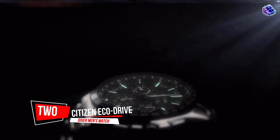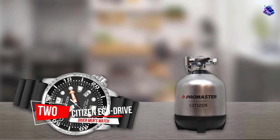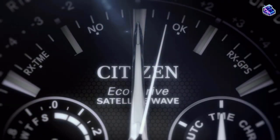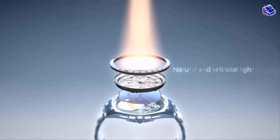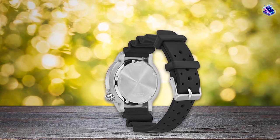Number 2: the Citizen EcoDrive Promaster Diver Men's Watch. I have mentioned the Promaster Diver before and it's kind of a gateway drug into watch collecting. It's a real dive watch with looks, feel, and water resistance, and it's also relatively inexpensive. The case design here is what makes it such a beast that can be roughed up.